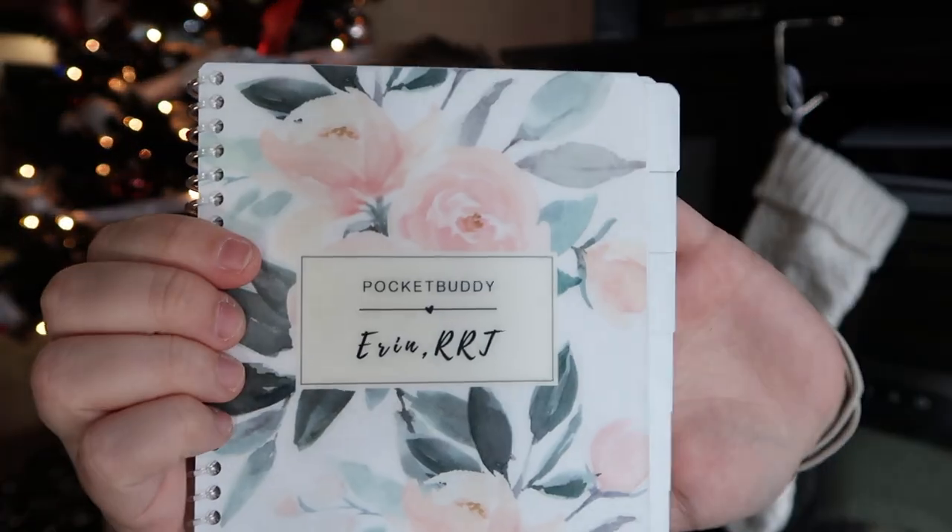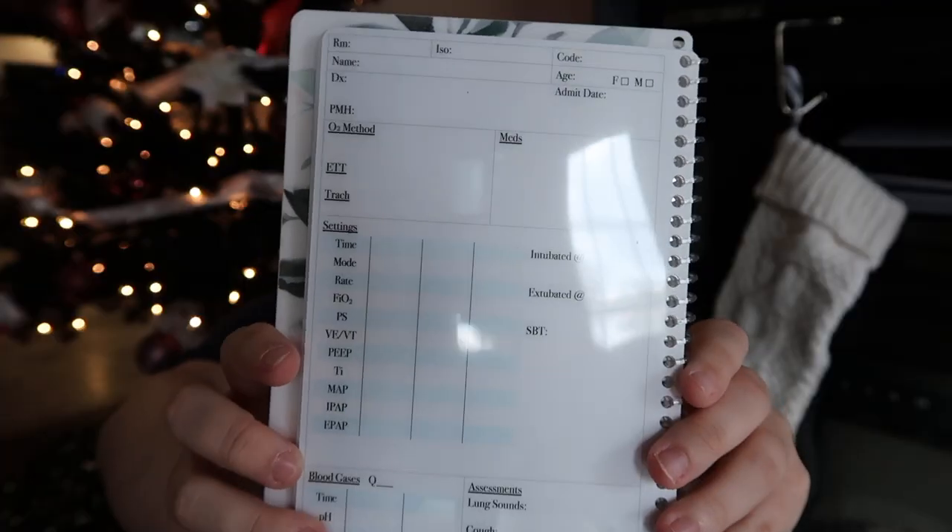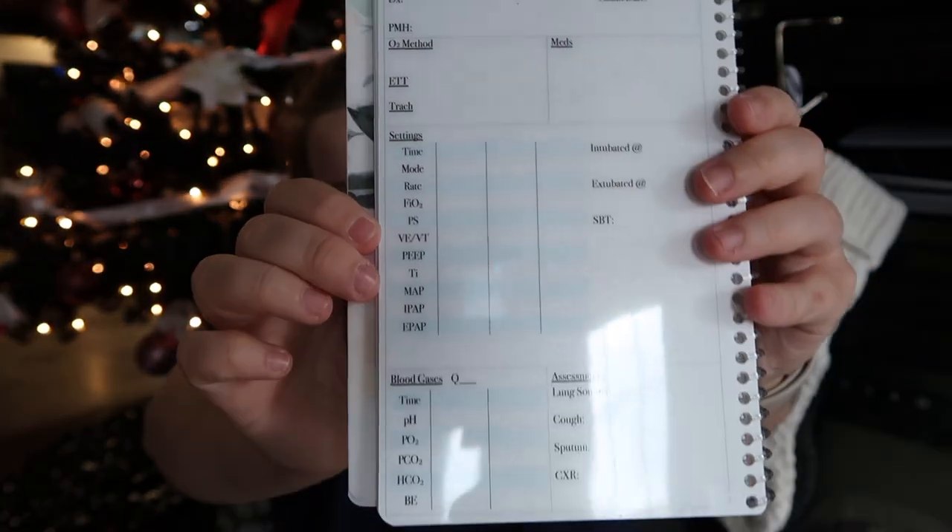This is the Pocket Buddy notebook that came with that pen — I got it off Etsy, I'll link the shop in the description. It's a pricey book but it's completely reusable and comes with a bunch of useful sections. Mainly I got it because it has places to write your ventilated patient notes, and it covers most of what we chart. It comes in many cute patterns. Not a cheap book, but totally recommend it because it's reusable.